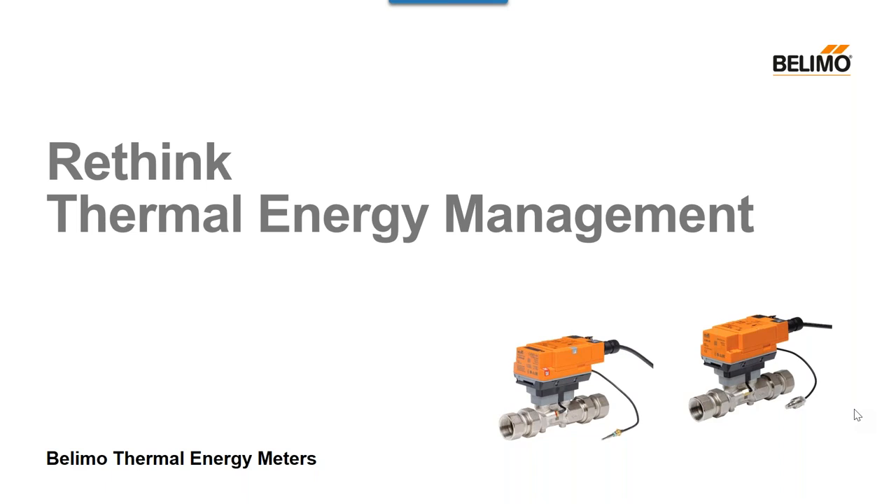Thank you, Ron, and thank you everyone for your time today. Taking time out of your busy day to attend our webinar, Rethink Thermal Energy Management. In this webinar today, we're going to discuss the new thermal energy meters being offered by Belimo. We're going to go over trends in the marketplace, a line overview of what we have, and also cover some features, benefits, and value propositions for the product.